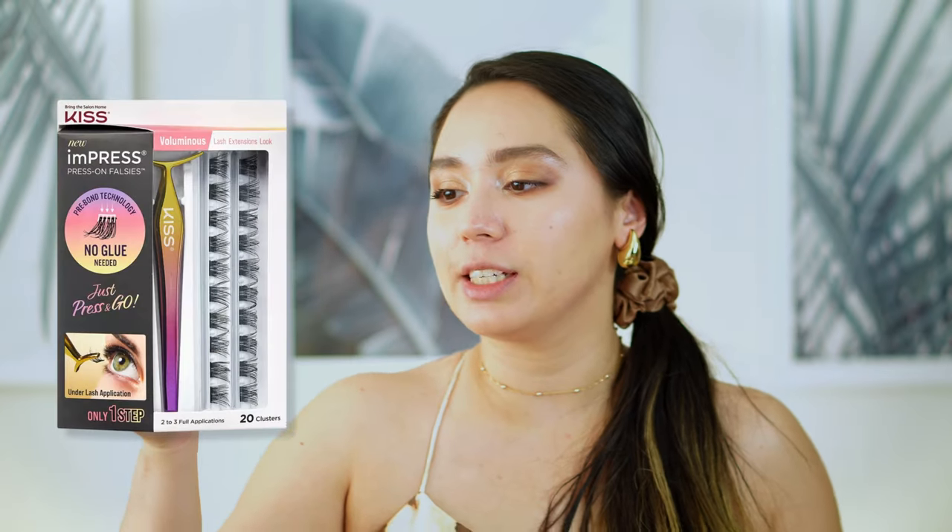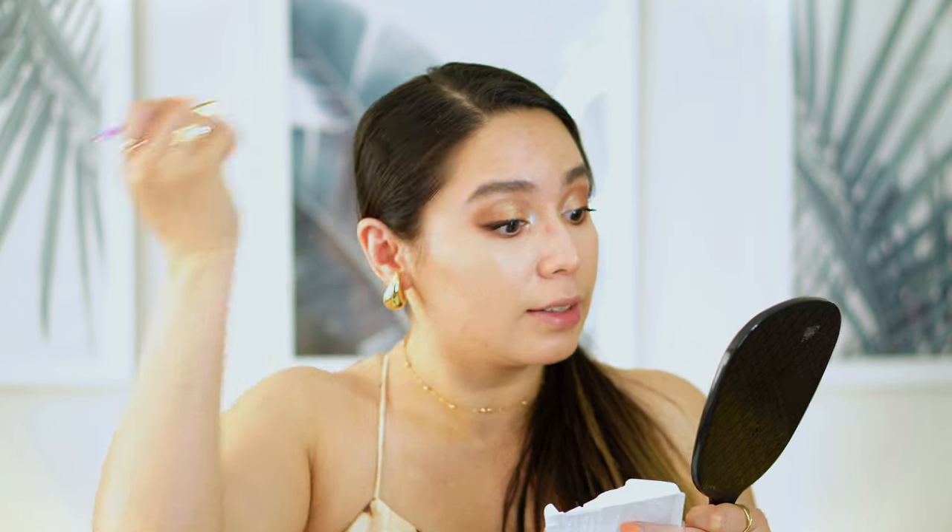For mascara I'm going in with the Milani Anti-Gravity Mascara — one of my drugstore favorites. I want a really big, beautiful, dramatic lash. I'll also be putting some falsies on afterwards. These are the Kiss lashes, which already have adhesive on them — all you have to do is place them underneath your lashes. I'll be putting three on each eye and then we can move on to our face products. Look how simple it is.